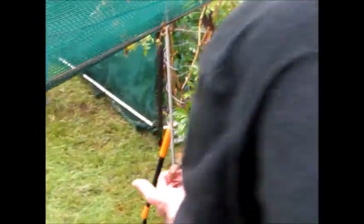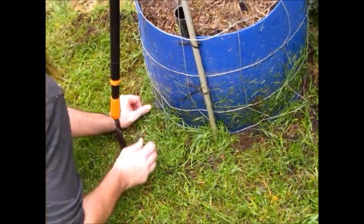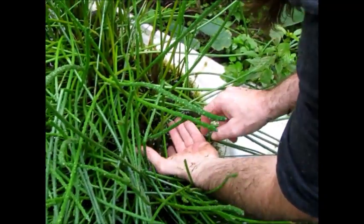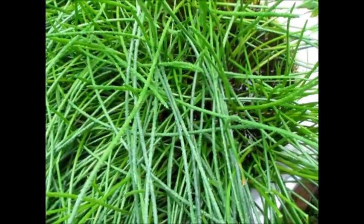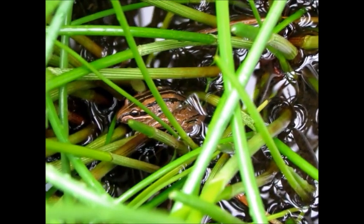That's if he doesn't spook and jump first — like that! He's just down there if you want to do a close-up. He's a pretty little fellow, isn't he? I'll just let him go. Don't you eat him too easy.